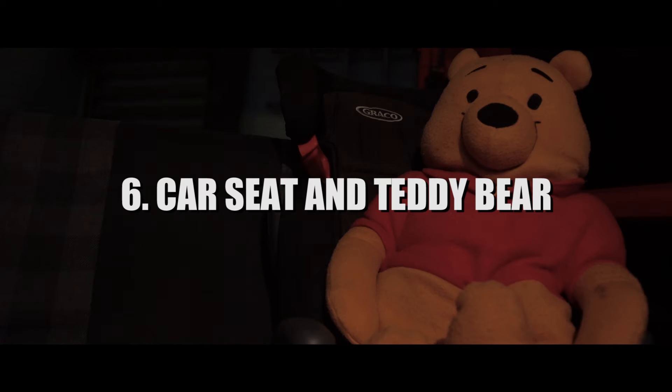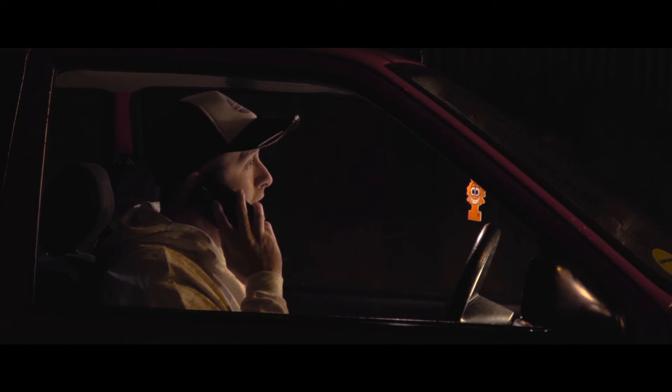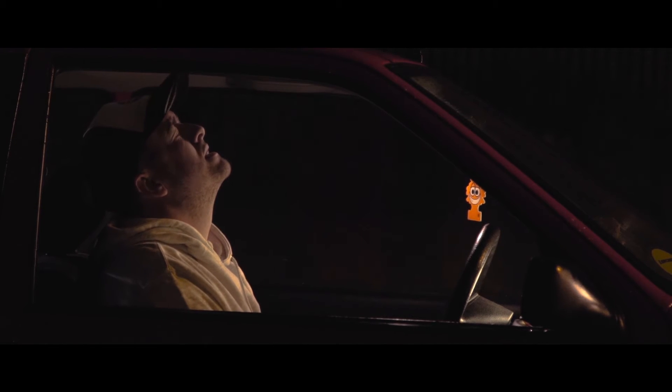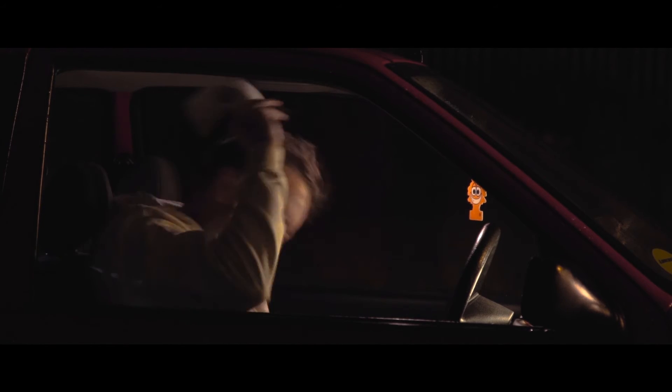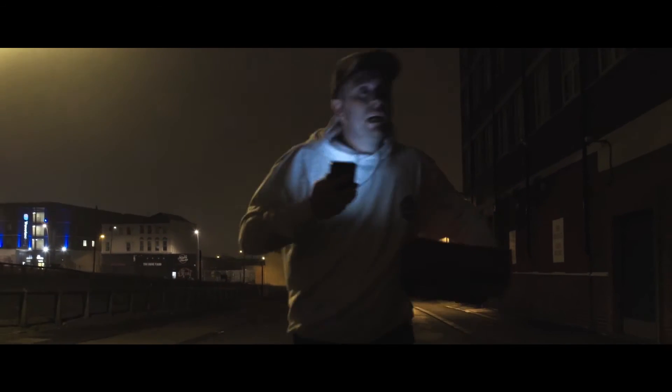The bear is used to further indicate that the children he takes care of are an active part of his life. These props give our audience a hint that our character is a father or a guardian. This helps give our character a sense of dread later on in the film when he realises he will soon lose his job, which in turn gives him the determination to just start running.